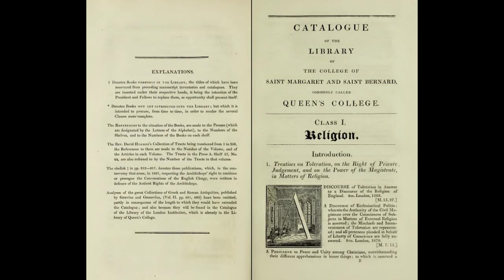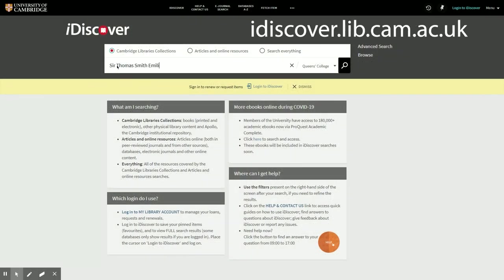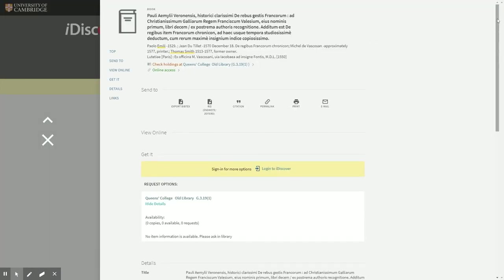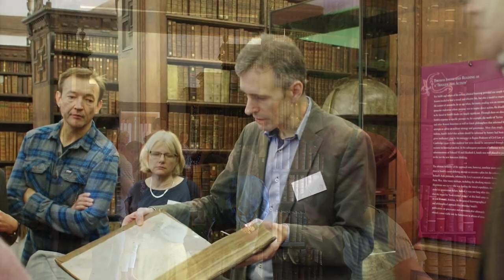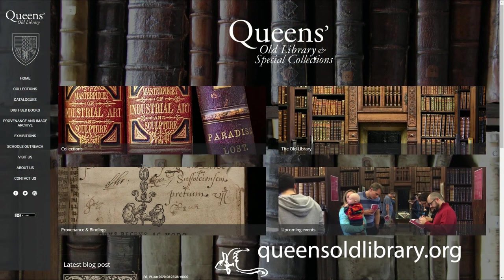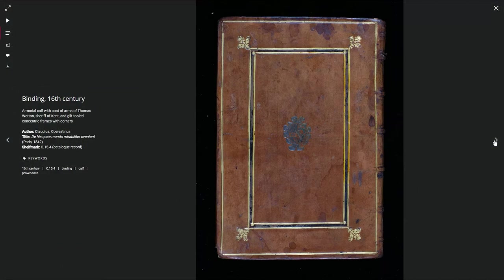A catalogue of the library by Thomas Hartwell Horne was published in 1827, but it presents numerous inaccuracies. Since 2015, the Old Library team has undertaken the systematic cataloguing of the collection, and their records are now available on iDiscover, the online catalogue of Cambridge libraries. Although the Old Library is generally closed to the public, it regularly opens its doors for public events and exhibitions. The website also contains digital versions of our past exhibitions and a provenance and binding database that allows you to explore our unique collections.